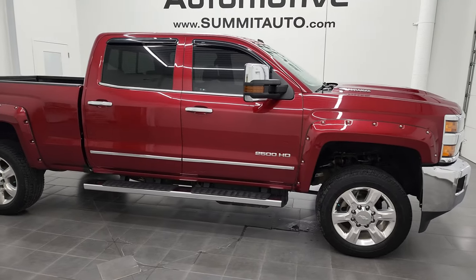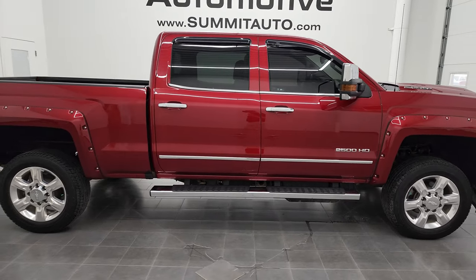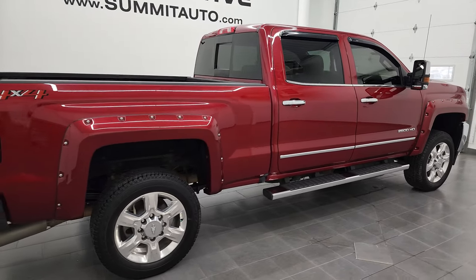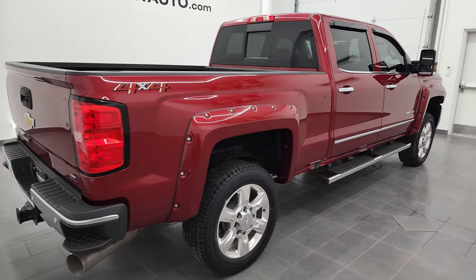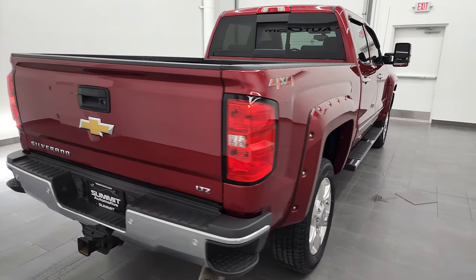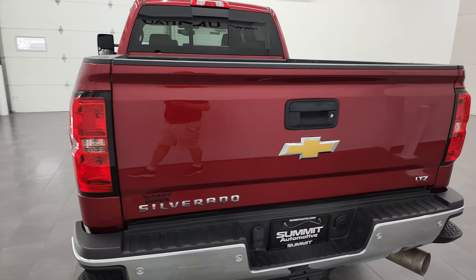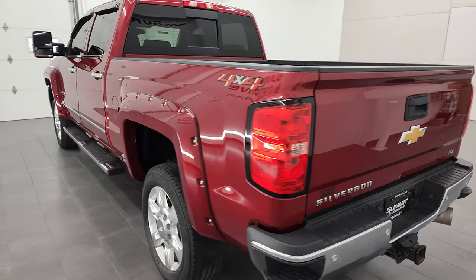Hey, this is Brett and this 2018 Chevy Silverado 2500 Crew Cab Short Box LTZ is stock number 12814Z. I'm here at Summit Automotive in Fond du Lac, Wisconsin, your new and used heavy-duty truck headquarters.